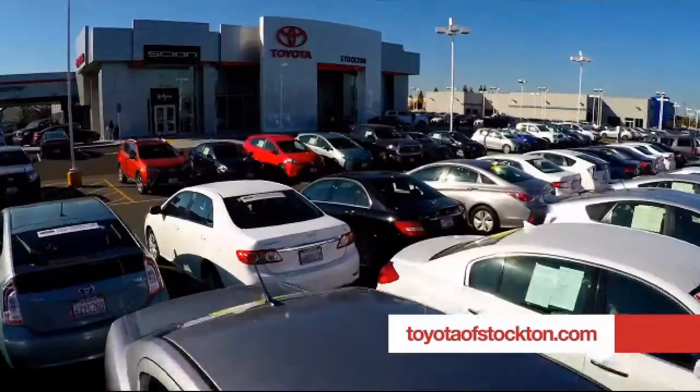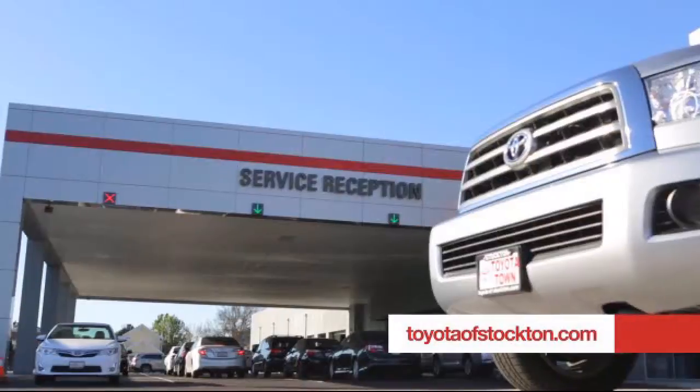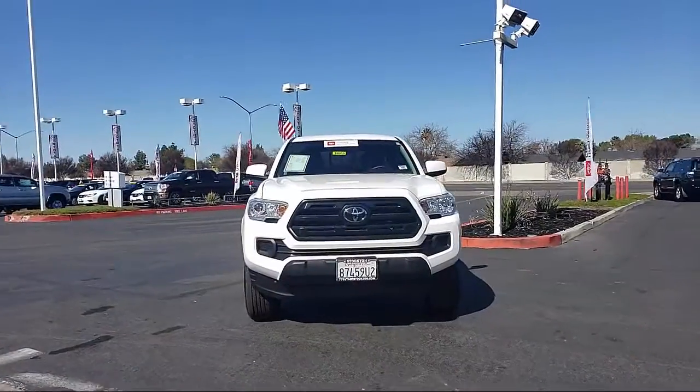For over 20 years, Toyota Town of Stockton has been one of the Central Valley's premier automotive dealerships.